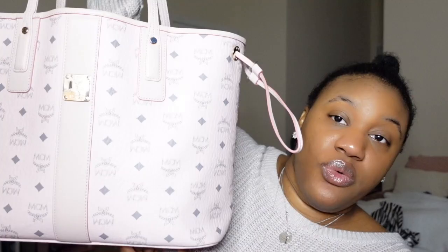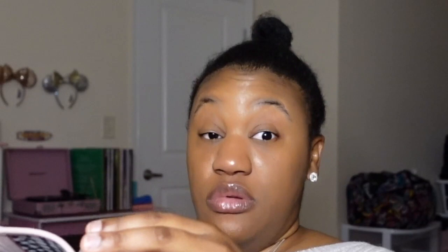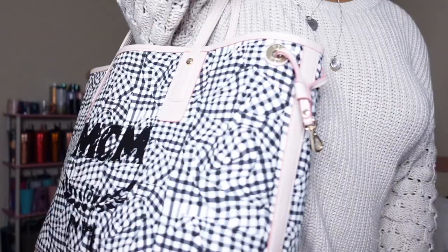Usually if you see someone with this bag they wear it on the side, but I'm actually thinking about reversing it and wearing it that way because you don't see that often — I thought it'd be cute. A whole different bag.